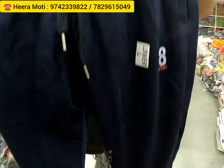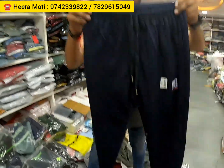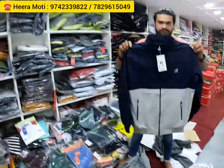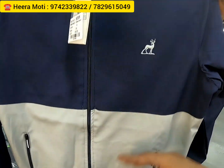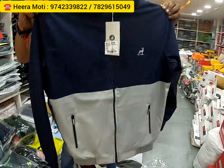Very nice, very comfortable to wear — all these track pants. The fabric is very nice. In this also you'll get sizes, lots of types of colors, and lots of types of designs. All his numbers are getting displayed on the screen — you can directly call him or WhatsApp him. Just check out this jacket — very nice, very comfortable to wear. In this also you'll get colors.